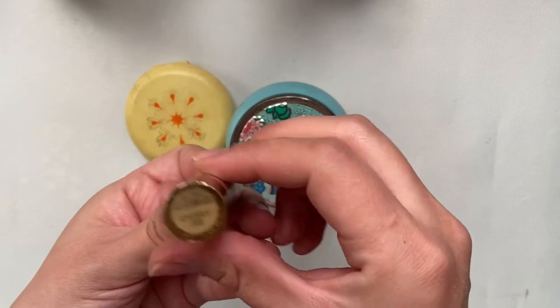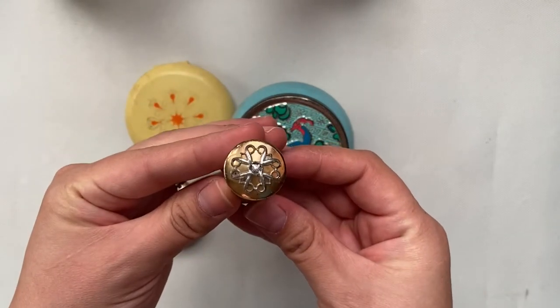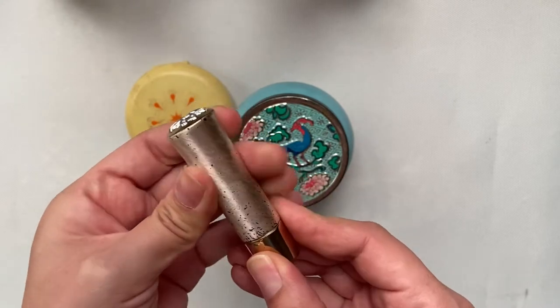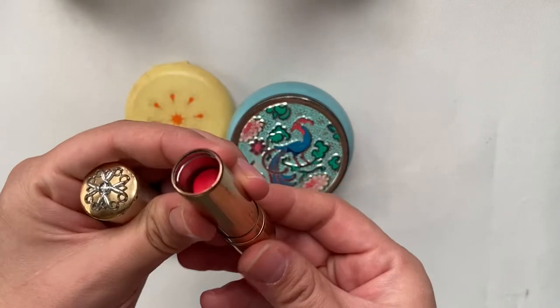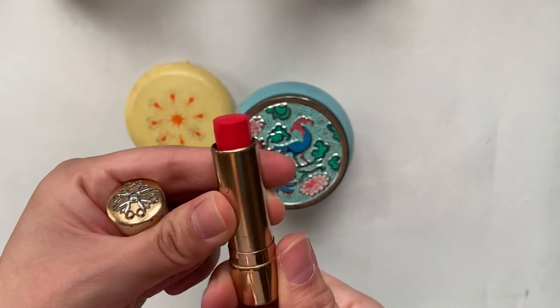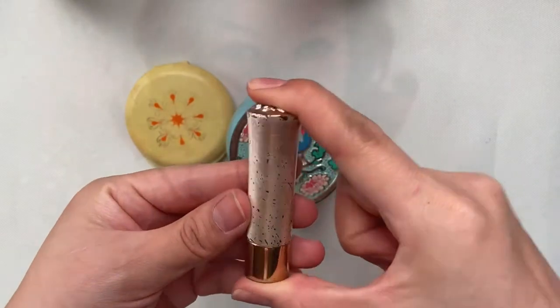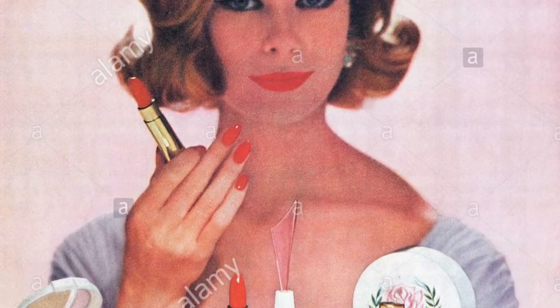The last one by Avon is a lipstick in the color Cherry Ice. The color is very vibrant and here is an ad from 1959 for Cherry Ice.